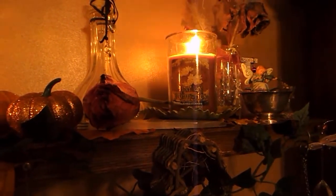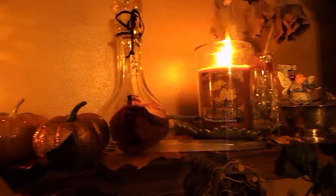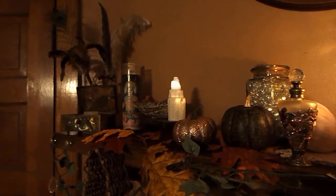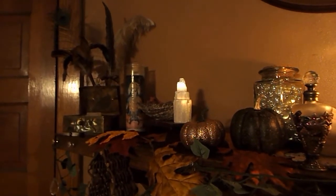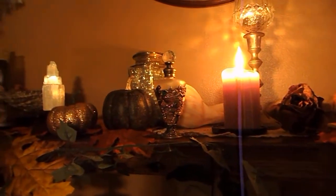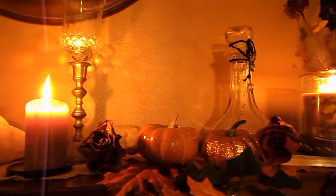Hi everybody, today I'm going to share with you my new sacred space. This is my altar that I have decorated for Mabon, Thanksgiving, and just the harvest season in general. I have a candle burning already, and I'm going to zoom around to the entire space so that you can see everything. This is one end, and I'm going to bring the camera around slowly and pan it so that you can see.